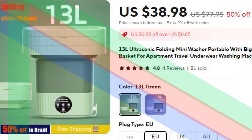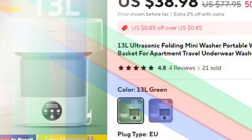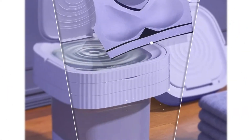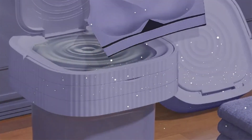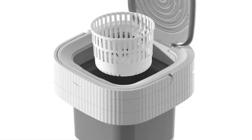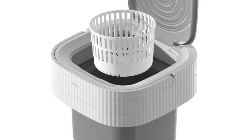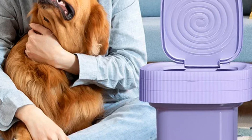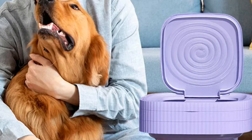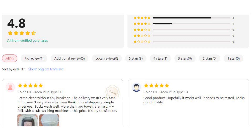Number 4: 13L Ultrasonic Folding Mini Washer. The 13L Ultrasonic Folding Mini Washer is designed for portability and convenience, making it perfect for apartments, travel, and small laundry loads. It comes with a big capacity drain basket and supports both EU and US plugs, ensuring versatility for different regions. This compact washing machine is ideal for washing underwear and other small items, providing a practical and efficient laundry solution on the go.